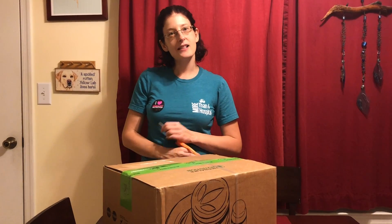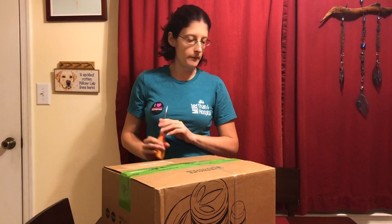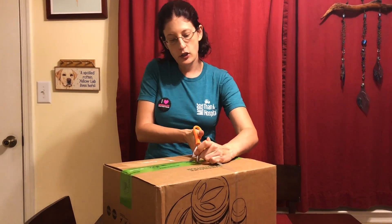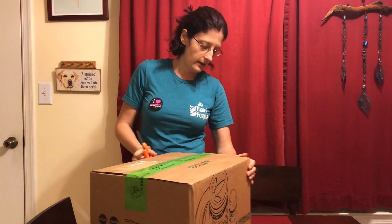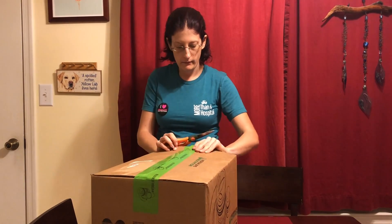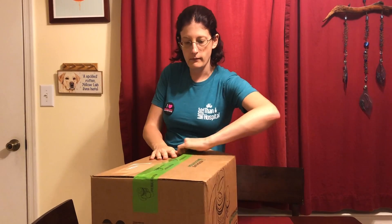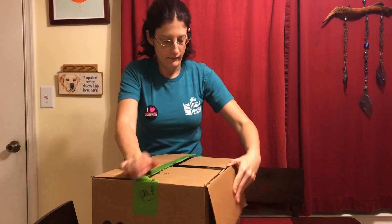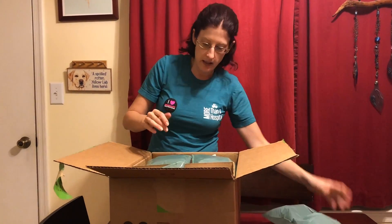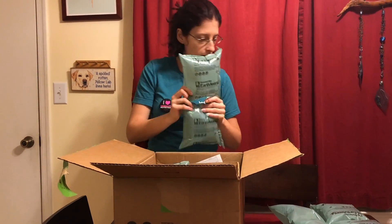Hey everybody, welcome back to my health and wellness channel. Today I'm gonna be showing you guys another one of my Herbalife unboxings. I usually get my Herbalife box twice a month — it's my favorite time of day when I get this box. Some things in here you may have seen on previous videos, but I'm gonna go ahead and show them again.